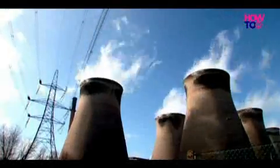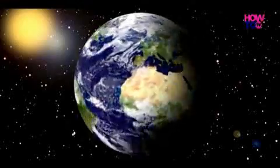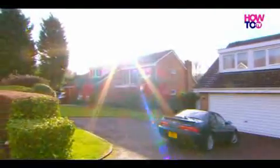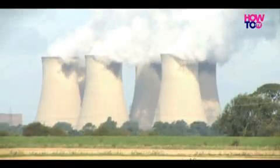There is a new, simple technology available now that really could help reduce the number of power stations in this country. A system that produces electricity for your house and makes enough to be able to sell back to the grid, straight back down your electricity supply. And of course, the amazing thing about it is that it's carbon free energy.